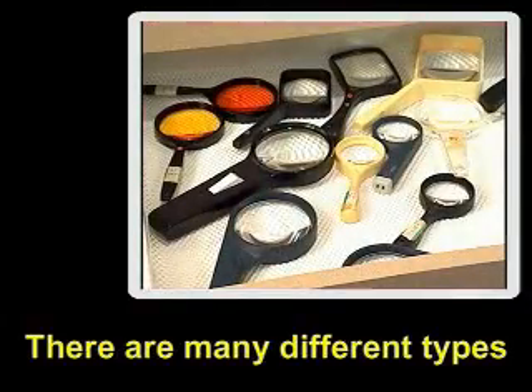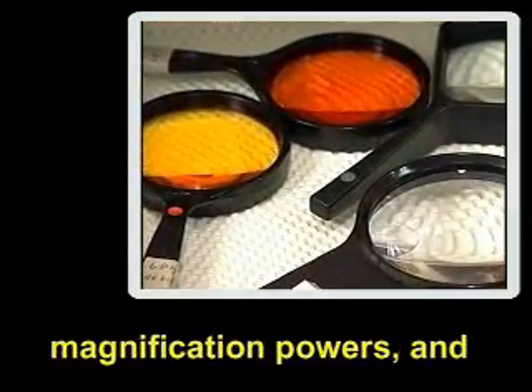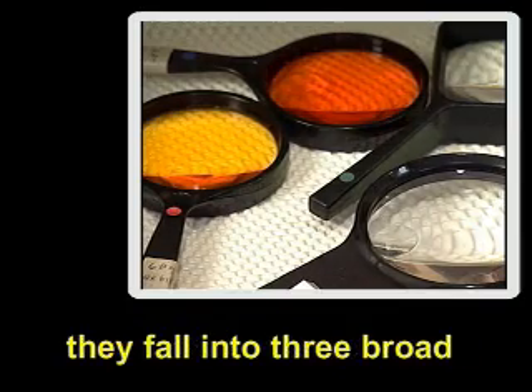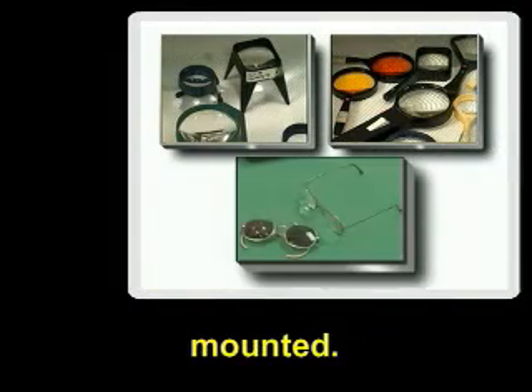There are many different types of magnifiers available in a variety of sizes, shapes, and magnification powers, and they fall into three broad categories: handheld, freestanding, and spectacle mounted.